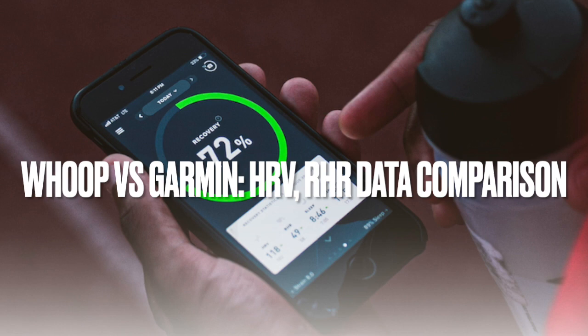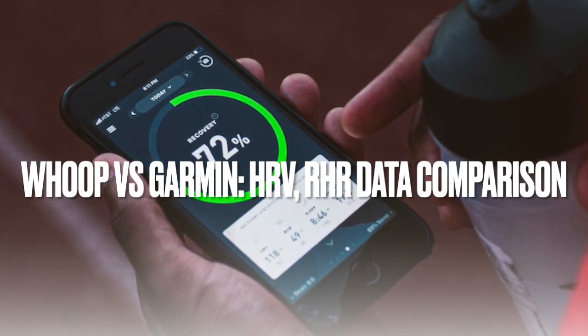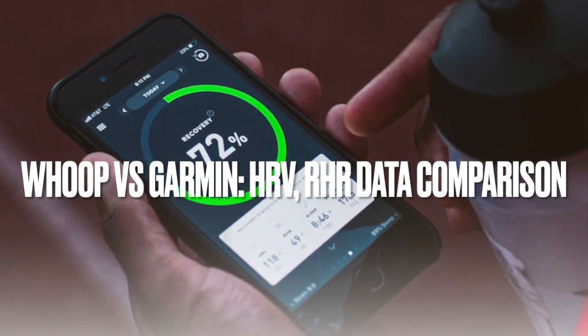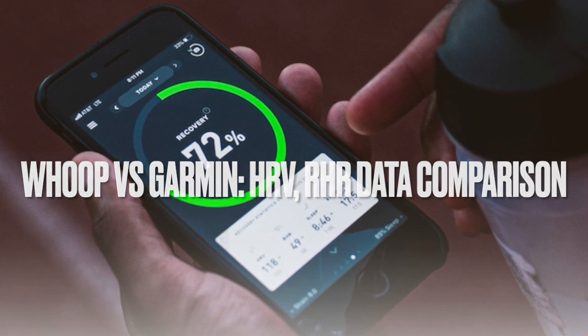In this video, I delve into a comparison between the heart rate variability and resting heart rate readings of the Garmin Forerunner 955 and Whoop 4.0, two devices that I have been using for a considerable amount of time.